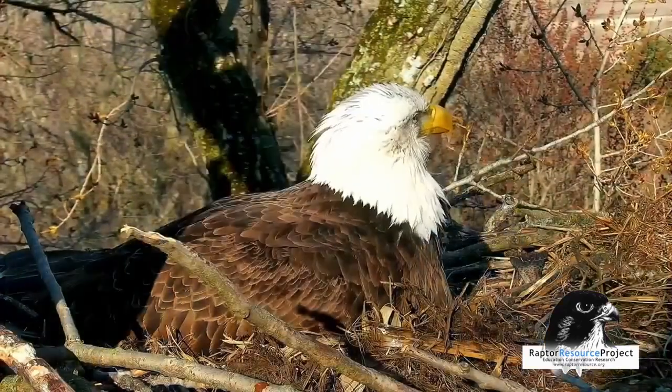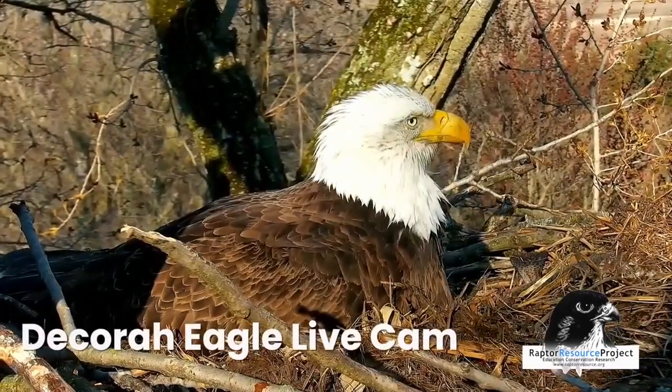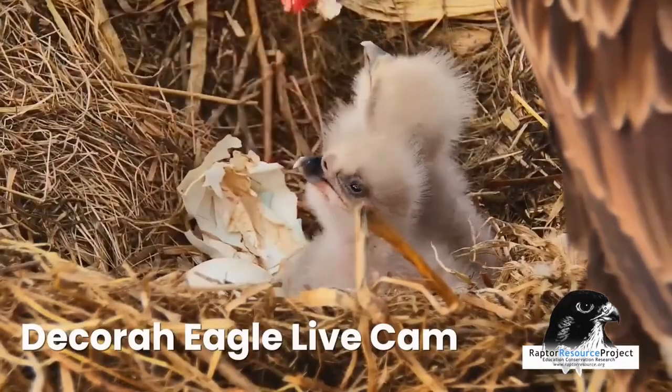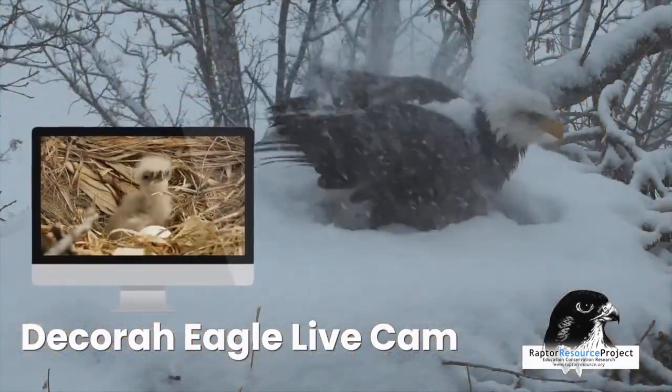When our Decora bald eagle live cam appeared in 2011, it captivated the country, and it continues to do so. Our cameras bring live eagles and falcons into living rooms and classrooms around the world.